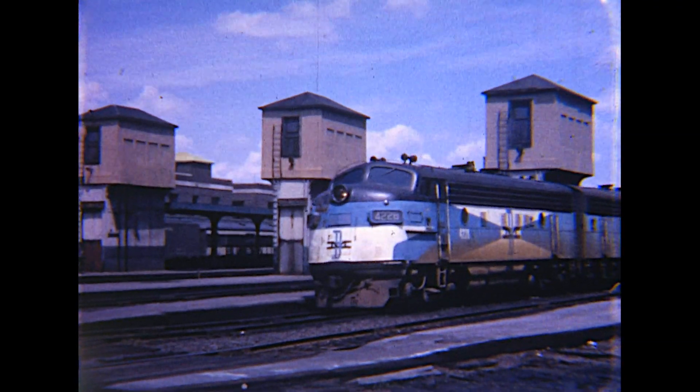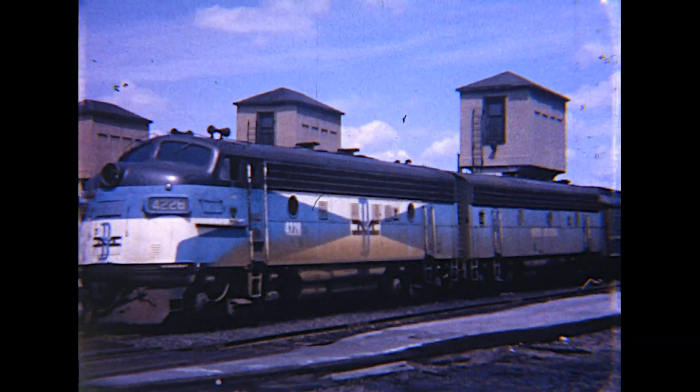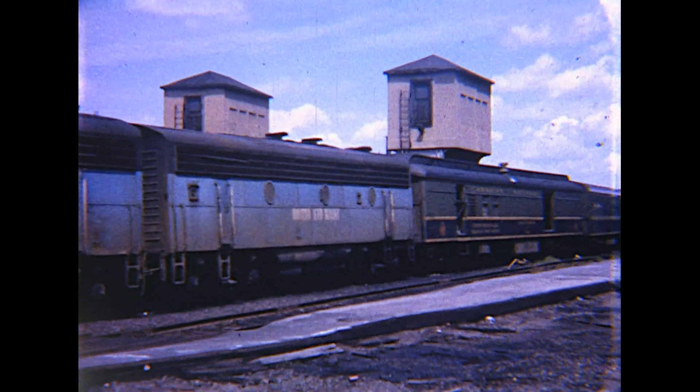The New Haven Railroad and Union Station were along the New York Central. A Boston and Maine F unit leaves Springfield. In a moment, it will turn off onto its own B&M track, headed to White River Junction, Vermont, and on to Montreal with the Ambassador.